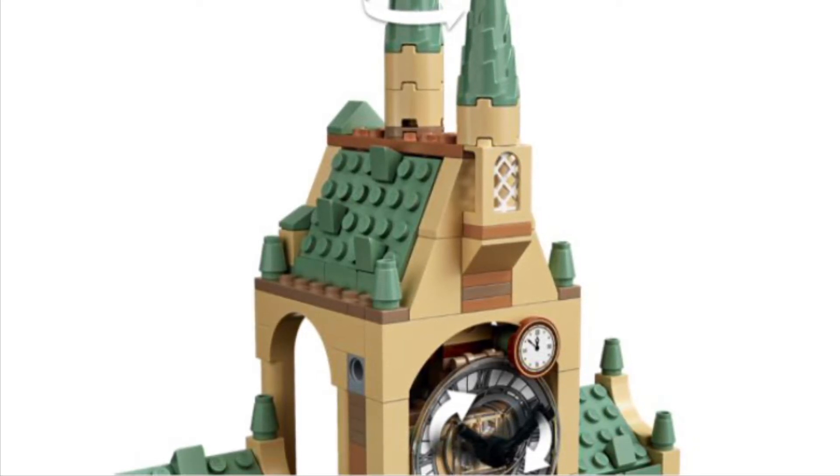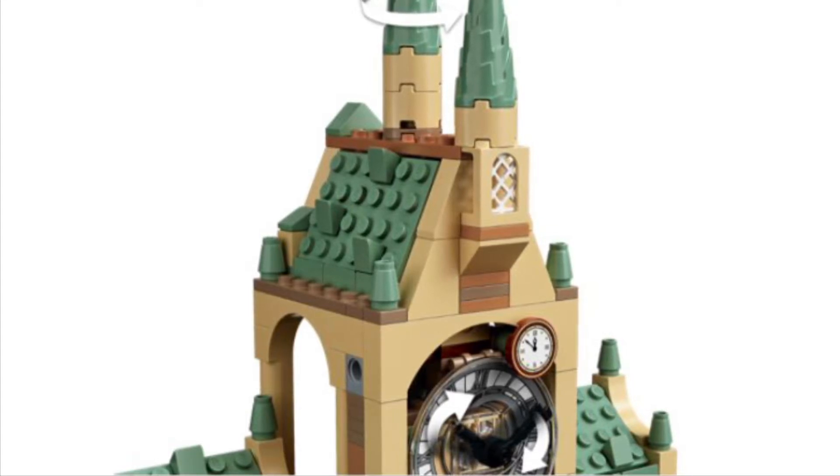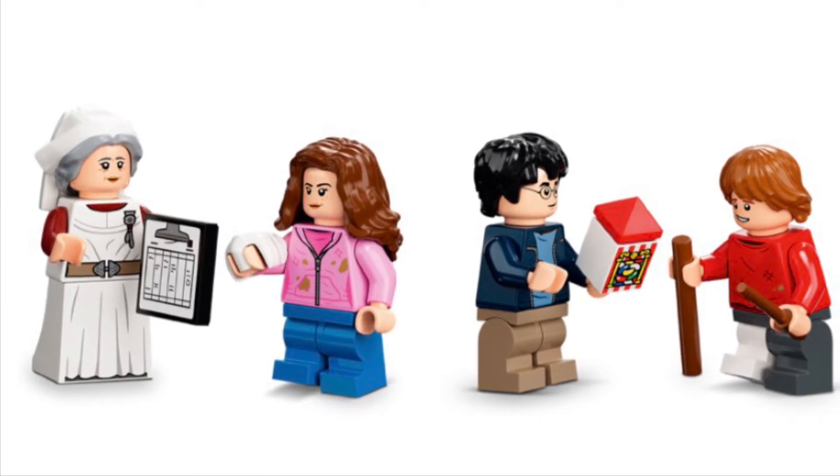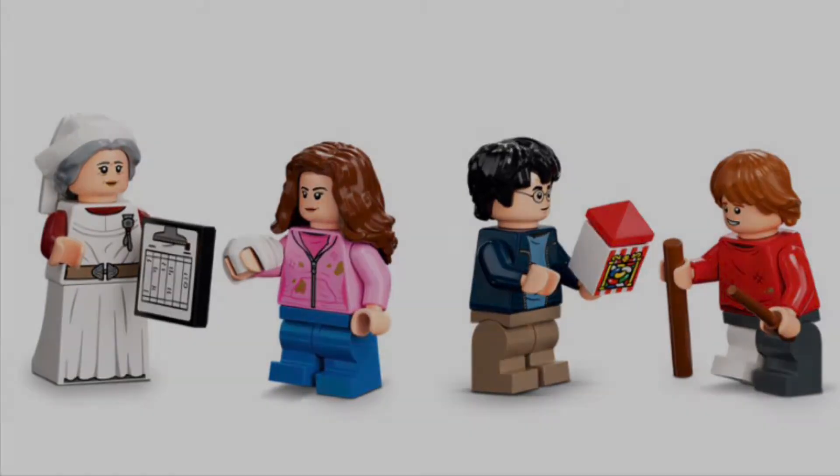That spinning clock feature was also in the 2019 Hogwarts Clock Tower — it's a nice feature. The minifigures included are Madame Pomfrey, Hermione Granger, Ron Weasley, and Harry Potter, all of which are exclusive.